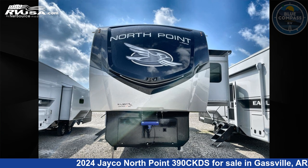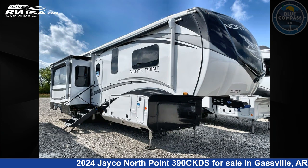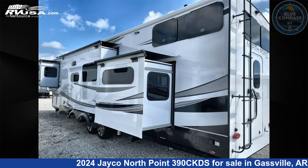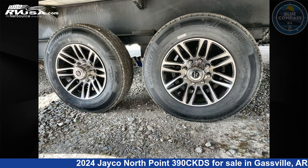This 2024 Jayco Northpoint 390 CKDS is a fifth-wheel RV. It is located in Gasville, Arkansas 72635 and is offered for sale by Blue Compass RV Gasville. Click the link in the video description to visit RVUSA.com and see more photos as well as the current price.